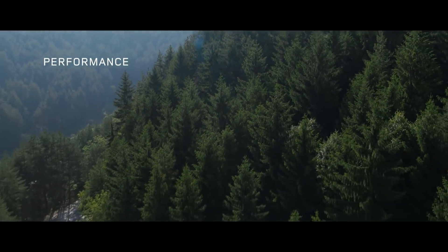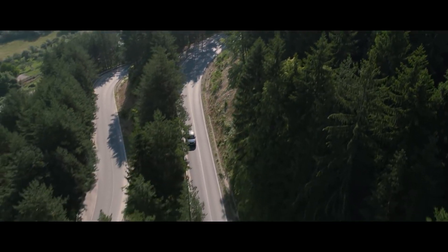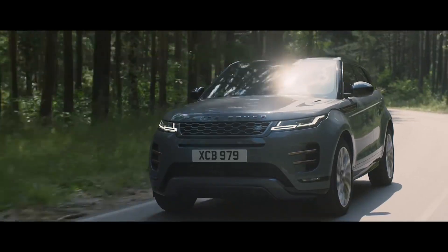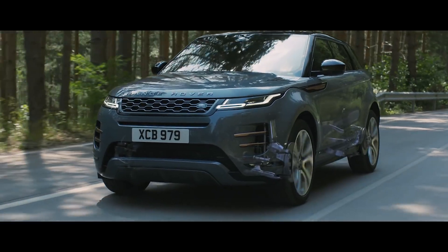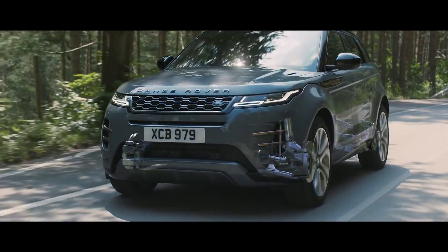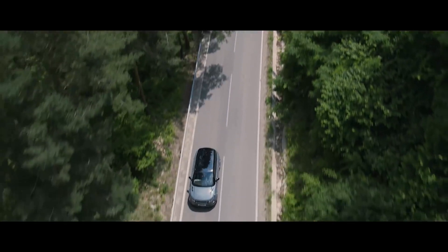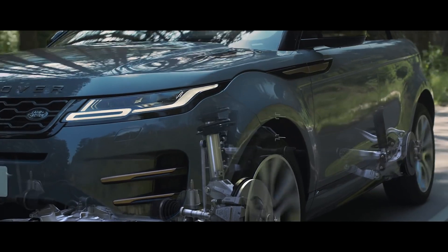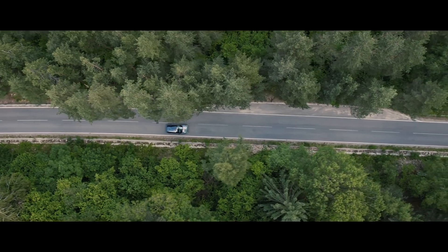The redesigned Range Rover Evoque offers outstanding performance. Combined with the all-new chassis, the intelligent suspension architecture delivers an exceptionally refined driving experience. The adaptive dynamic system provides the perfect balance between comfort and control at all times.